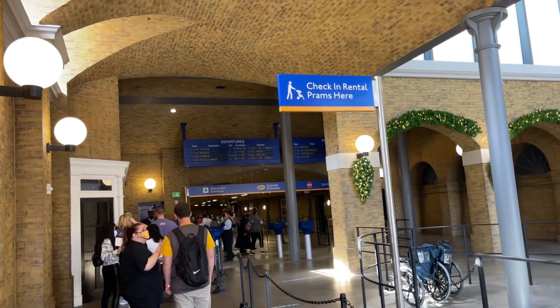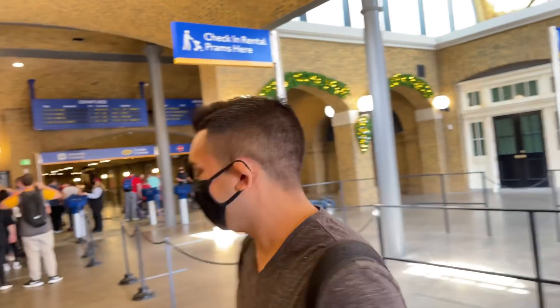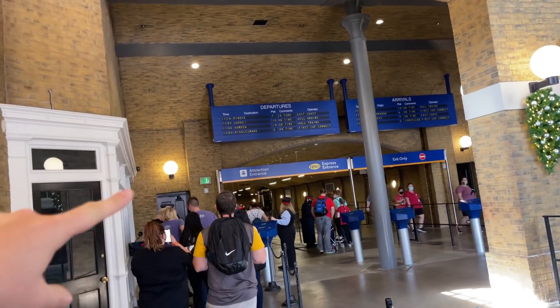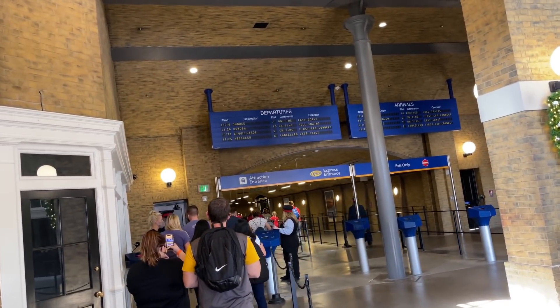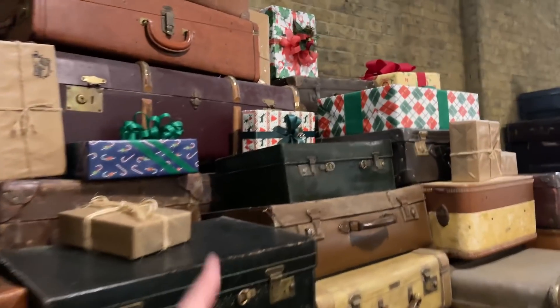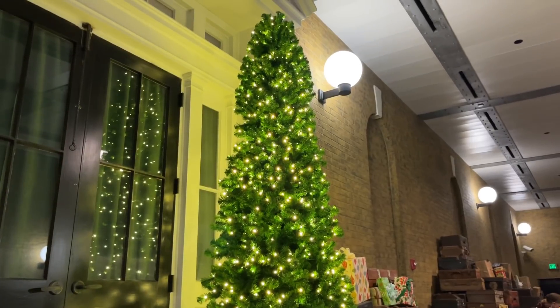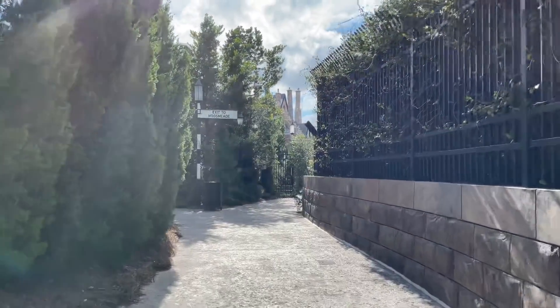We're heading over to Islands of Adventure now — of course, we're taking the Hogwarts Express, one of our favorites. The trip from King's Cross to Hogsmeade is really good — it's one of our favorites. We're going to jump on this and see how the wait times are over at Islands of Adventure, because I know some of them over there are like 120 minutes or so. Look at all this luggage, and there's a bunch of gifts here as well — I wonder what's in some of these gifts. And they have a beautiful little Christmas tree in here, with a bunch of presents underneath. Just like that, we've made it over to Islands of Adventure.